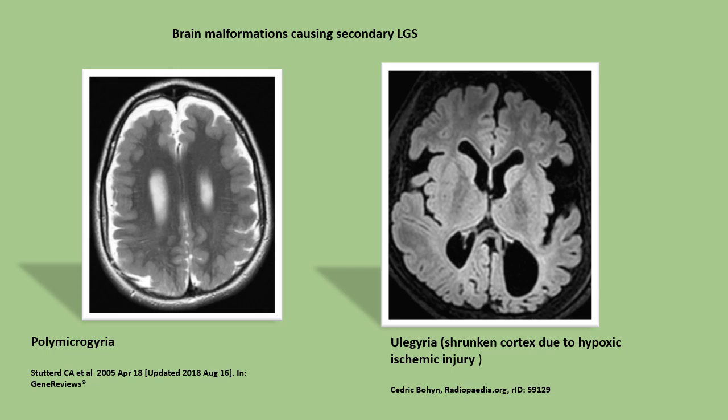These figures show brain malformations that can cause secondary Lennox-Gastaut syndrome. On the left is polymicrogyria, and on the right is ulogyria, which refers to shrunken cortex due to hypoxic-ischemic brain injury.